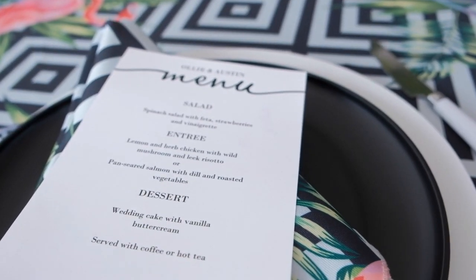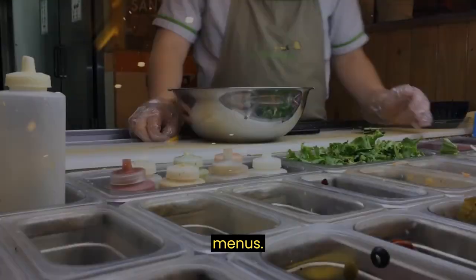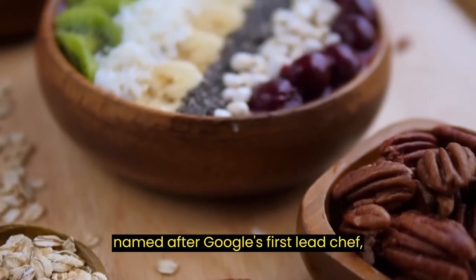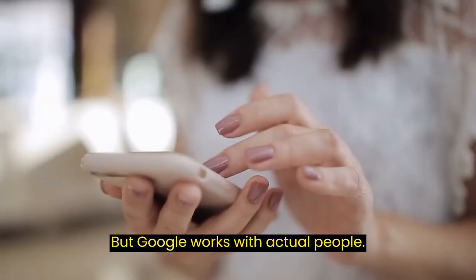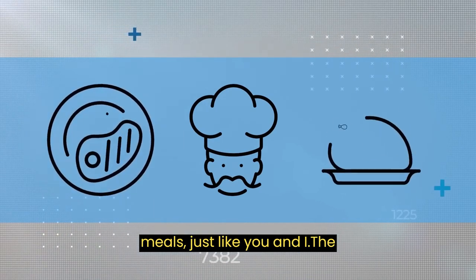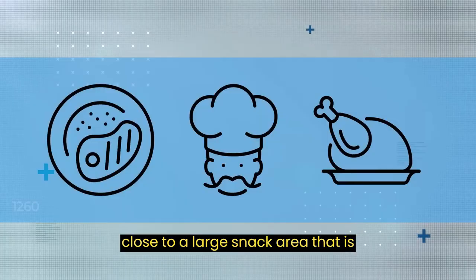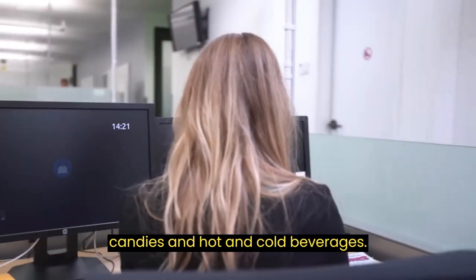We imagine a wide variety of dietary requirements are taken into account when planning the menus. Charlie's Place, the main cafeteria, was named after Google's first lead chef, Charlie Ayers. But Google works with actual people — they're not all robots — and these actual people have hunger pangs in between meals, just like you and I. The solution is that every workplace is close to a large snack area filled with goodies like granola, candies, and hot and cold beverages.